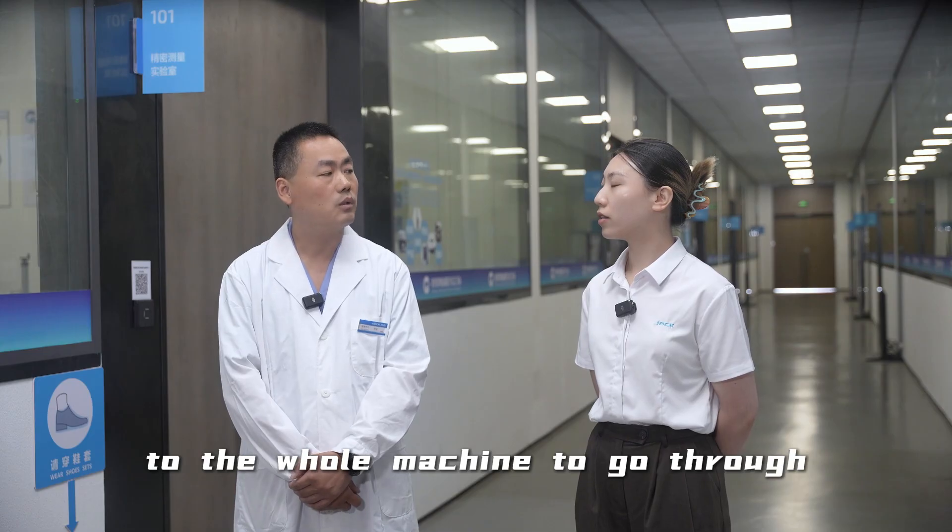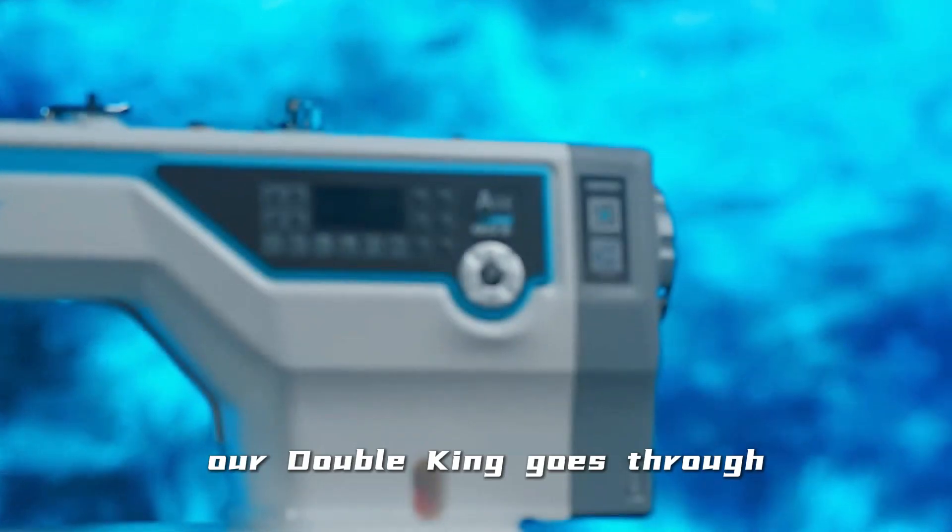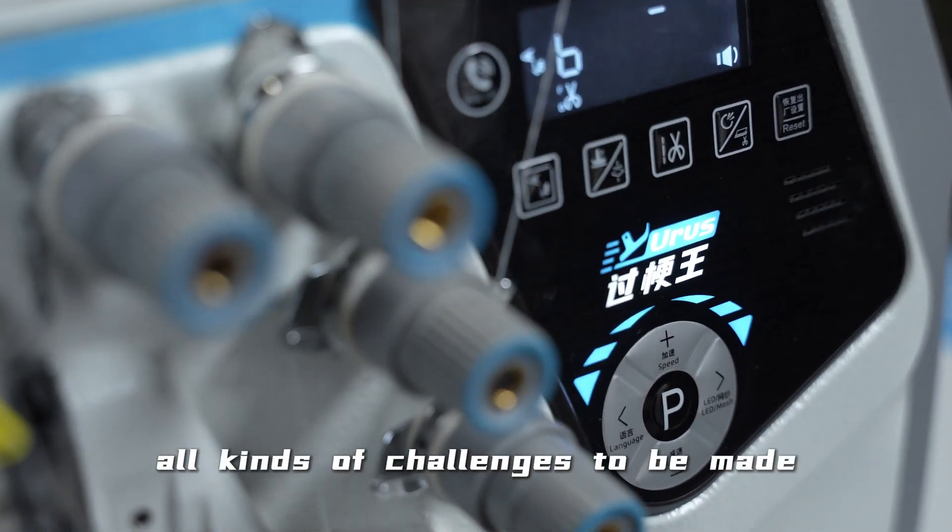From the parts of the machine to the whole machine, they go through more than 140 inspection items. Our JACK Double Jean goes through all kinds of challenges to be made.